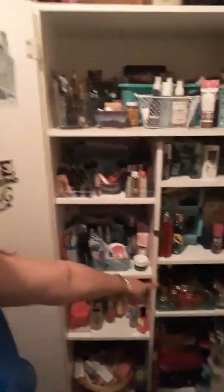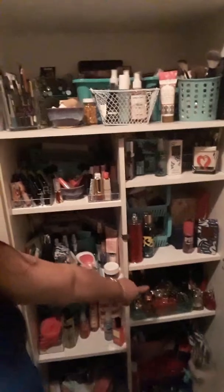It gets darker as you go down so I can't really show you everything in my cabinet. But as I zoom out you can see — that shelf right there that I'm pointing at is full of perfumes. It goes all the way back; these are deep cabinets.